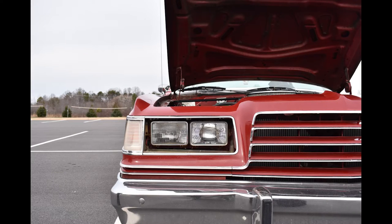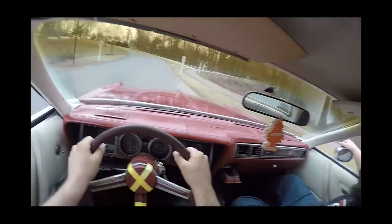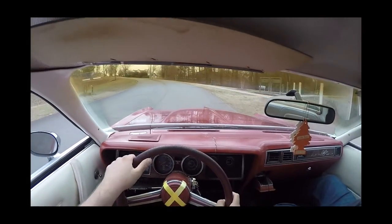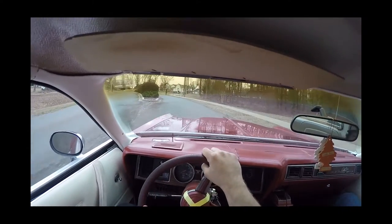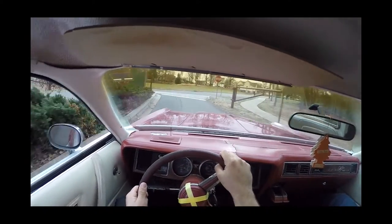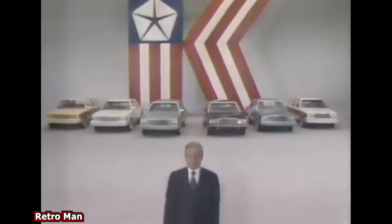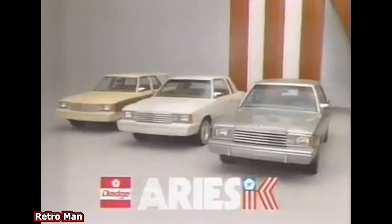It struggled on the high banks and it struggled in the showrooms, as buyers were shying away from these large B-body boats on the eve of the second oil crisis. All of this was leading Dodge and its Chrysler parent company towards a bankruptcy that would luckily be avoided, thanks to Lee Iacocca convincing the American government to give the struggling automaker a second lease on life through a now largely forgotten government bailout.